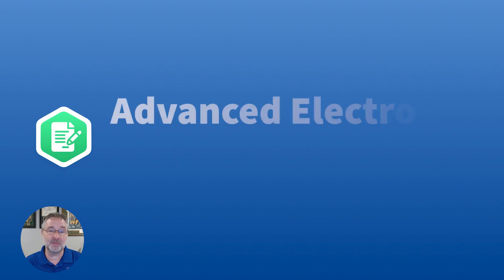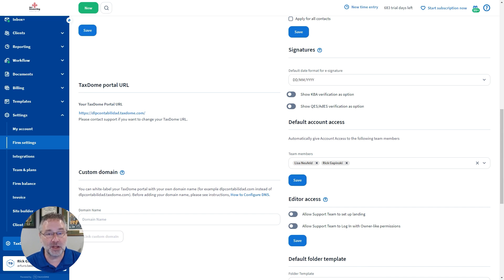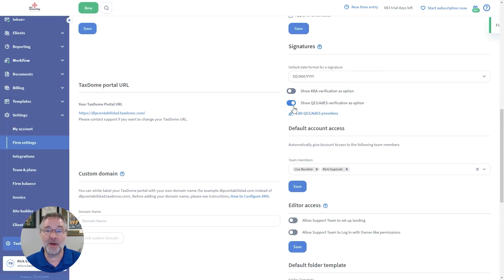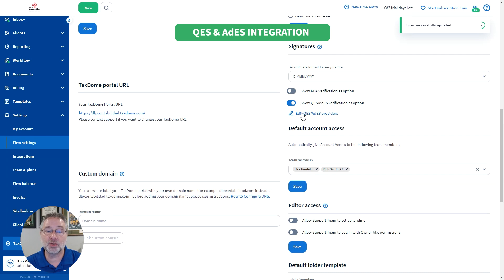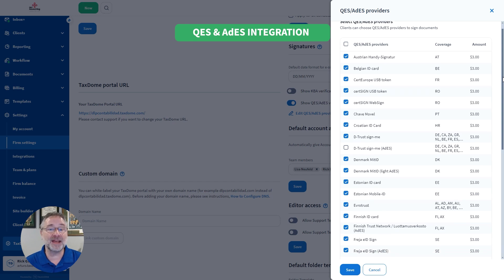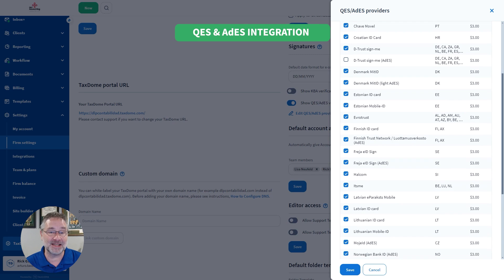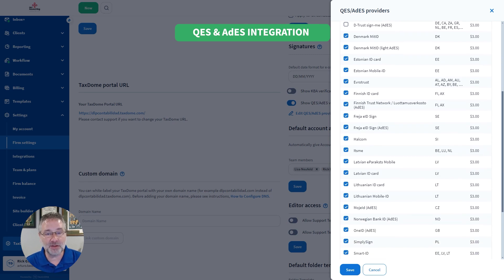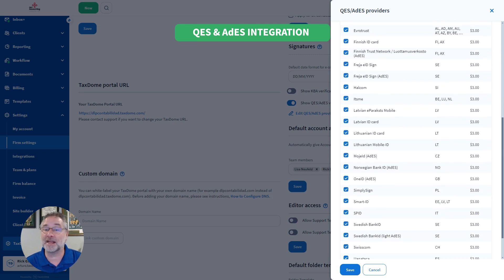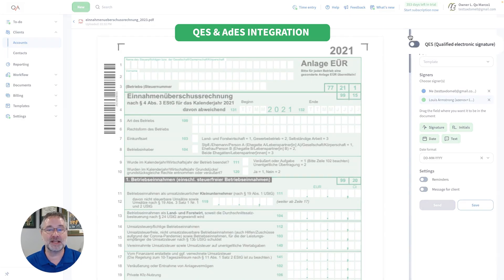Now, if you missed it last month, we added Qualified Electronic Signatures and Advanced Electronic Signatures, otherwise known as QES and ADES, allowing you to get the most secure, trustworthy, and legally compliant signatures if you operate in the EU. This month, we've added even more verification vendors with D-Trust, Advanced Signatures, and ZLID. You can now choose between any of these e-signature methods in the EU, offering your clients more options to securely sign documents.